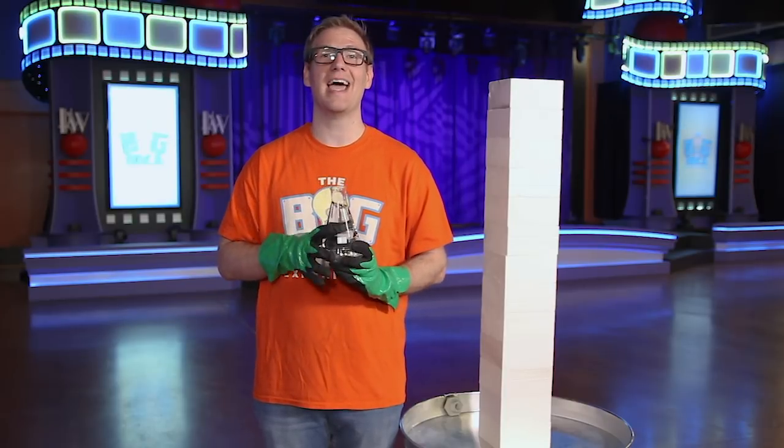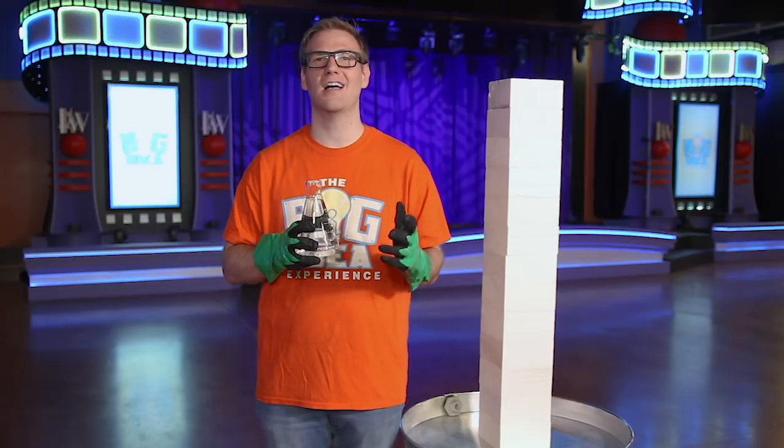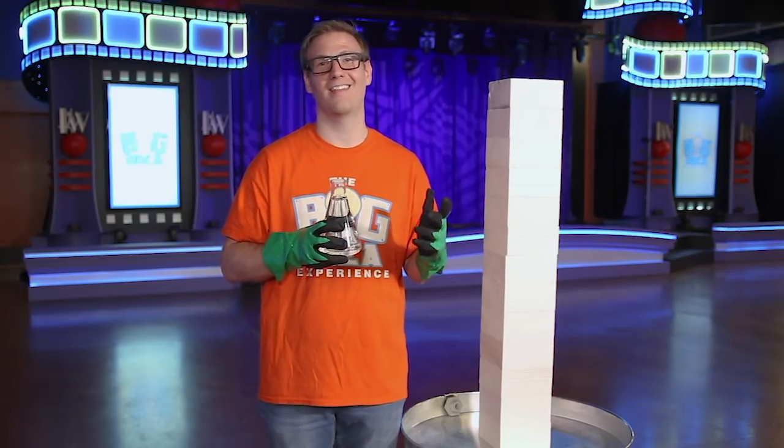So for today's experiment, the acetone is going to represent the lies we tell. So let's say you just tell a little lie here, a little lie there.